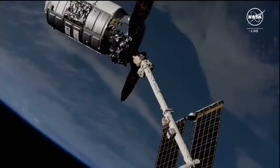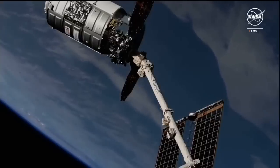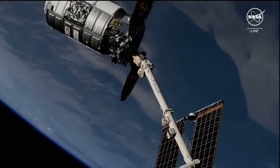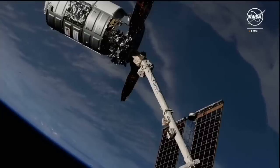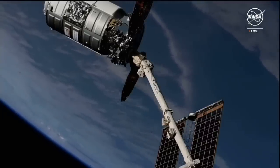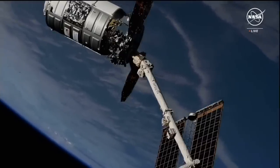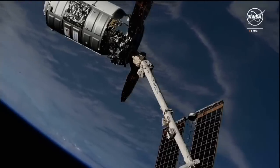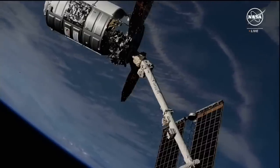At 2:11 a.m. Central Time, 3:11 a.m. Eastern Time, while the space station flew over the South Atlantic Ocean, Northrop Grumman's 21st commercial resupply service mission was successfully captured at the hands of NASA astronaut Matthew Dominick. The Cygnus cargo spacecraft is now securely attached to the space station's robotic arm.